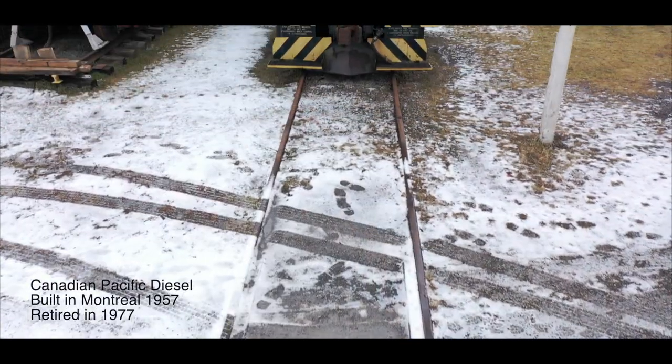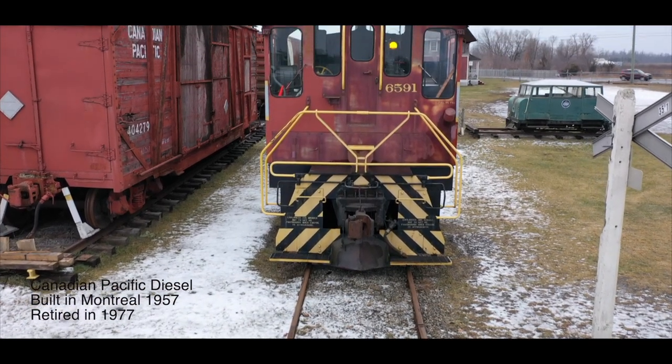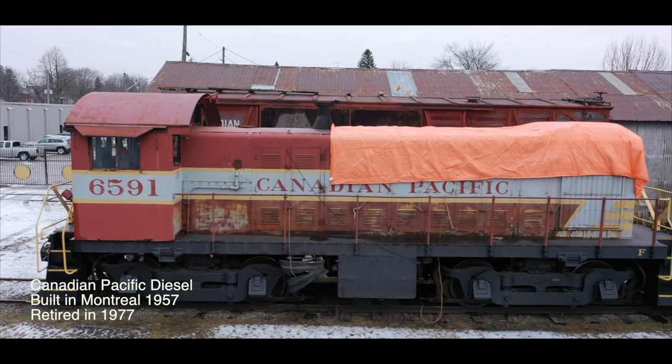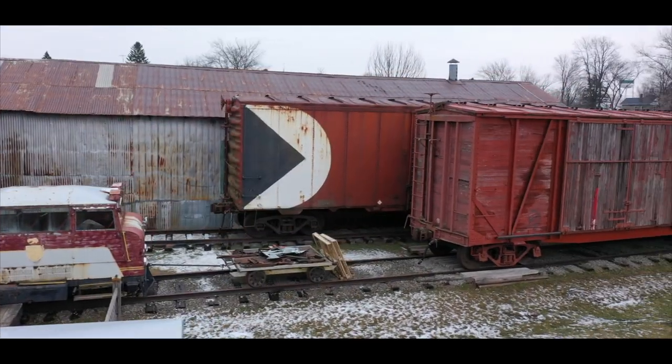A diesel locomotive, active for many years in the rail yards of Smiths Falls and built in 1957 in Montreal for the Canadian Pacific Railroad, is one of several engines on site.